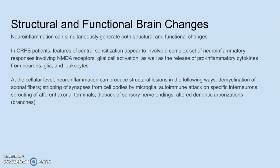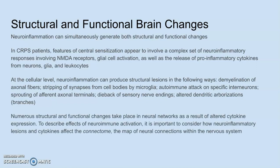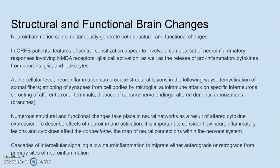Numerous structural and functional changes take place in neural networks as a result of altered cytokine expression. To describe the effects of neuroimmune activation, it's important to consider how neuroinflammatory lesions and cytokines affect the connectome — the map of neural connections within the nervous system. Even if your neurons are not directly attacked, if they cannot connect to each other, your brain will not work, because the brain works as a network. Cascades of intercellular signaling allow neural inflammation to migrate forward or backward from its primary sites, so once it's in your basal ganglia, it can move anywhere else in the brain.